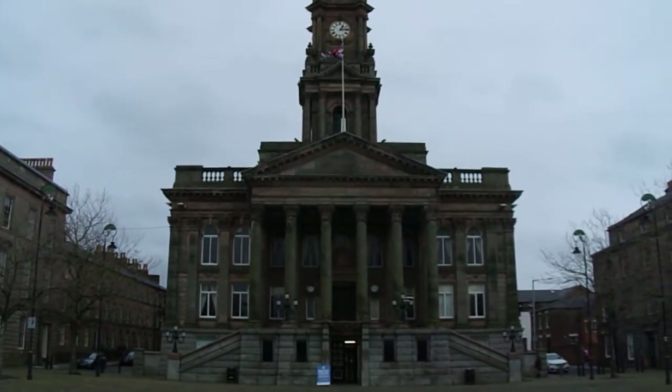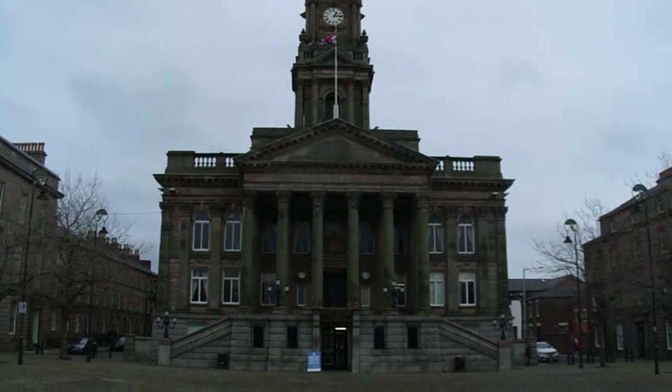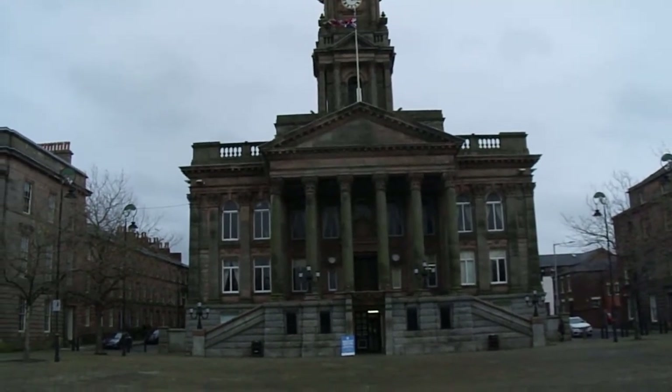Okay, quick look at the awesome Birkenhead Town Hall, built in 1880 odd.